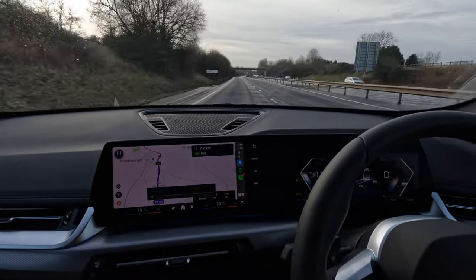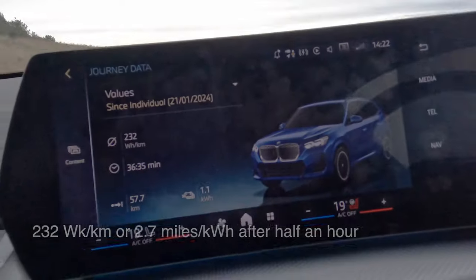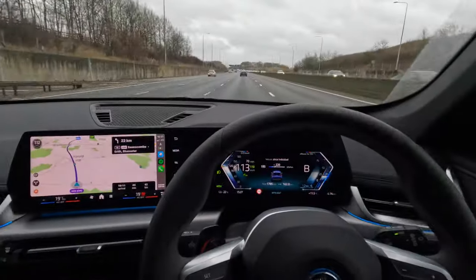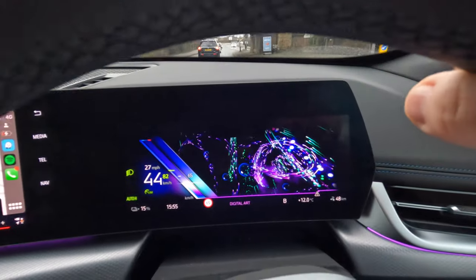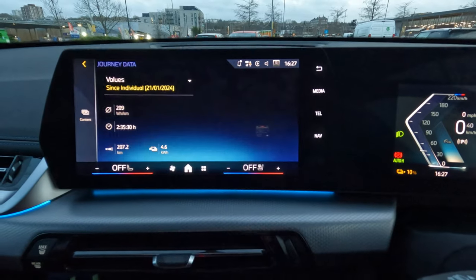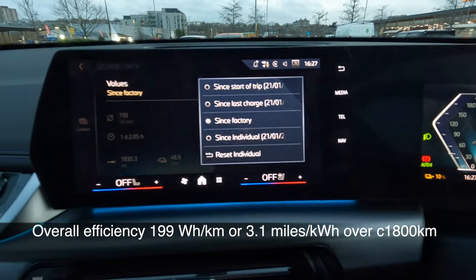Between the headwind and possibly the use of sport mode, the efficiency is nowhere near what it was yesterday. After seeing numbers like 250 watt hours per kilometer, we're down to 230 watt hours per kilometer. Then with more traffic and speed limits reducing as we get into London, we finish at 209 watt hours per kilometer. That's still okay — again, this is an SUV, not a very well-shaped car for maximum efficiency.